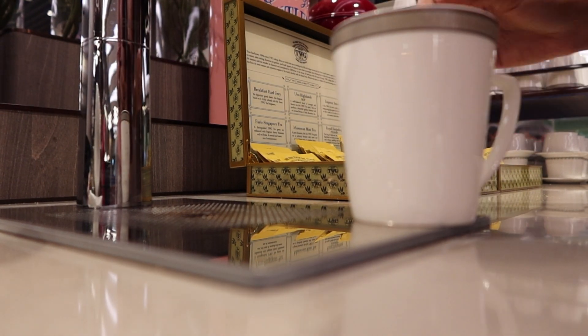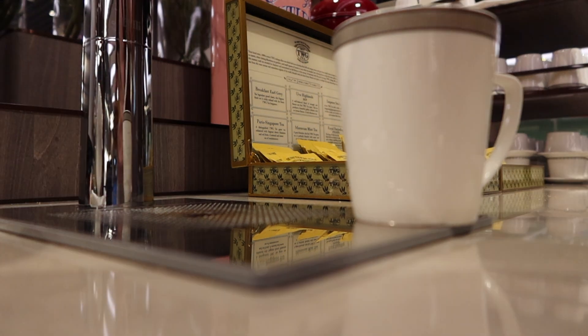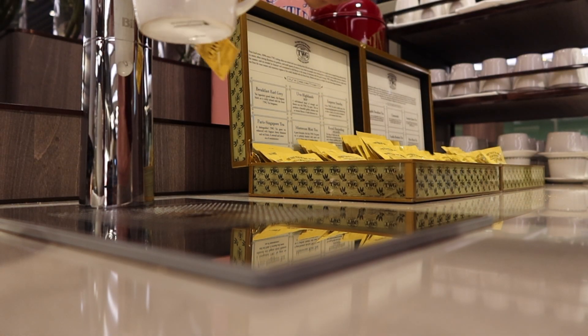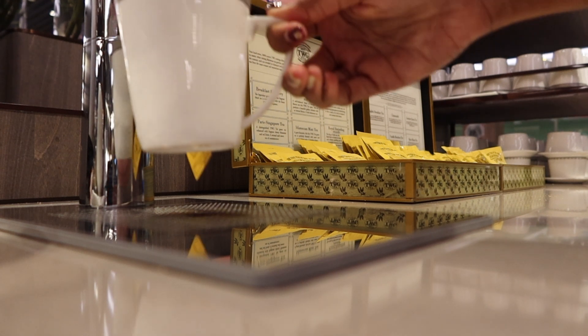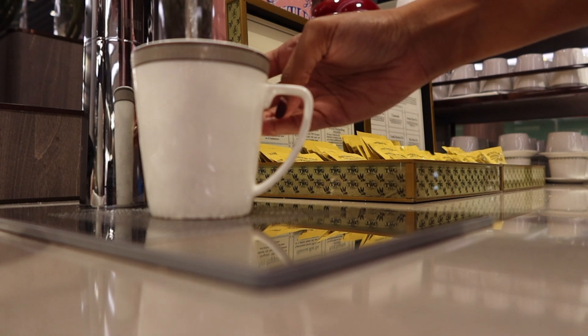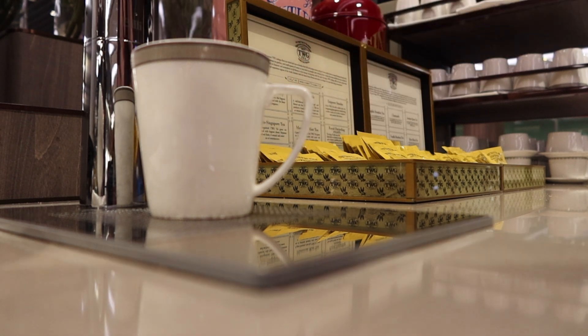Some of the tea I don't even think I've heard of before. I can't really remember what was the exact tea that I tried but I just remember it was so good. Just a little regret that my stomach is small so I couldn't drink or try that much tea.